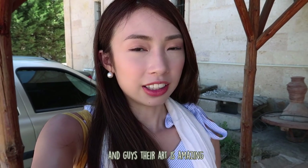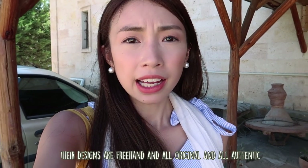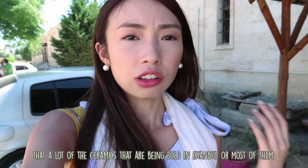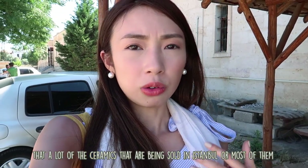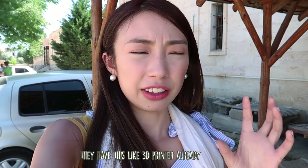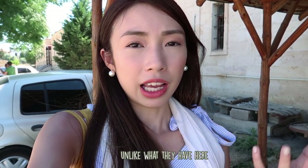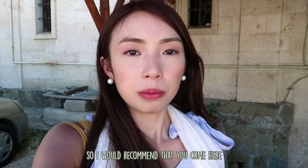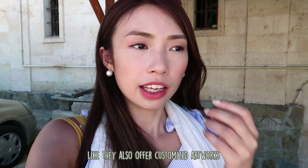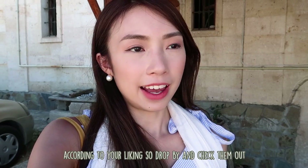Their art is amazing — everything is hand-painted and handmade. Their designs are freehand, all original and authentic. They also revealed that a lot of the ceramics sold in Istanbul are fake or printed using a 3D printer — not original and not hand-crafted unlike what they have here. I would recommend coming here if you want to shop for real ceramics and really good designs. They also offer customized artworks according to your liking, so drop by and check them out.